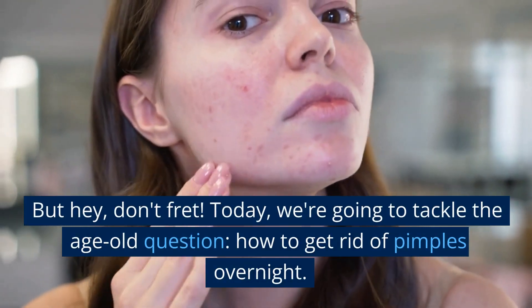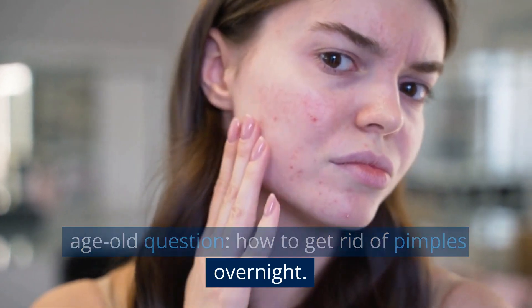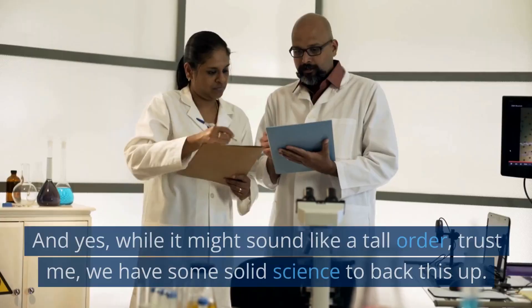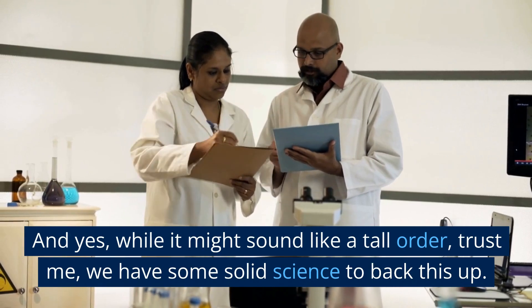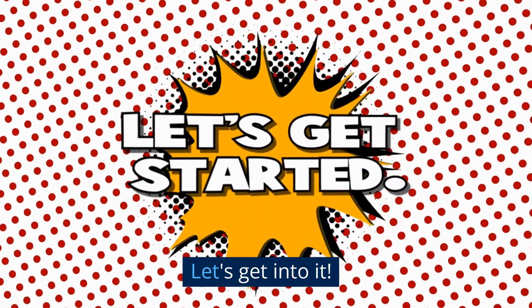But hey, don't fret. Today we're going to tackle the age-old question: how to get rid of pimples overnight. And yes, while it might sound like a tall order, trust me, we have some solid science to back this up. Let's get into it.